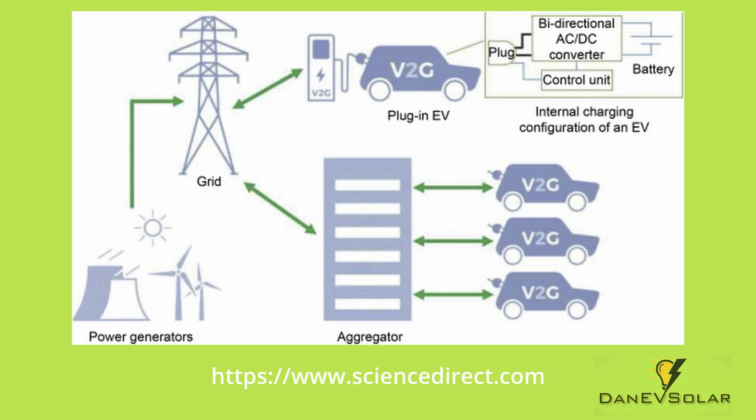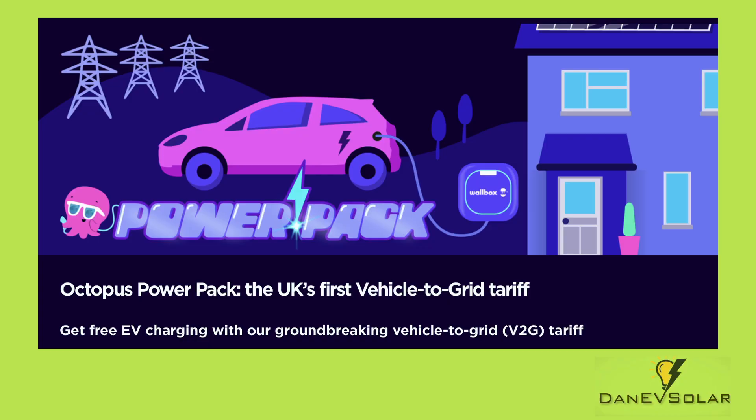Rather than having to build out massive amounts of battery storage to support the energy transition to renewables, EV drivers can each plug in their electric vehicle at home and essentially provide a giant battery for the grid to balance demand. Octopus state that with their groundbreaking vehicle-to-grid PowerPack tariff, you can get free EV charging — yes, fill your EV for free — which sounds amazing.